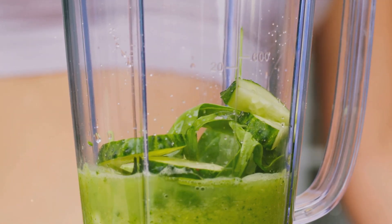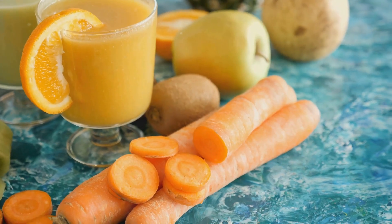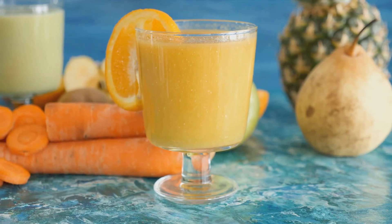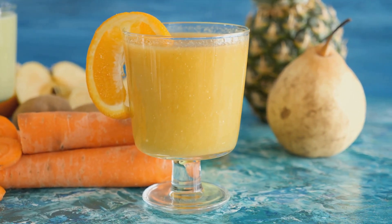We've got beetroot, apples, lemon, and ginger. Yes, you heard it right — just four simple ingredients, yet each one is a superfood in its own right, carefully chosen for its unique health benefits.